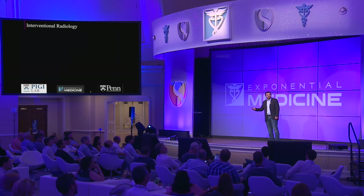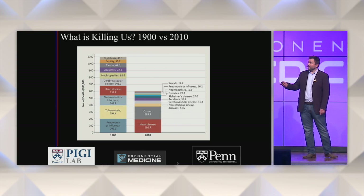Thanks. You can find that on Vimeo or on Amazon Video. So, what is interventional oncology?